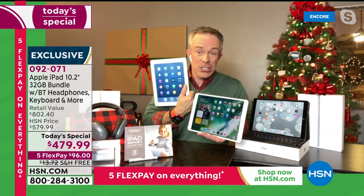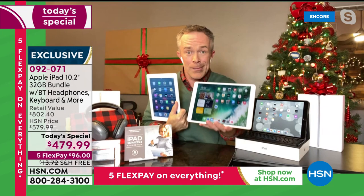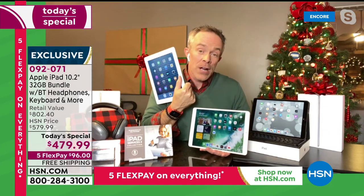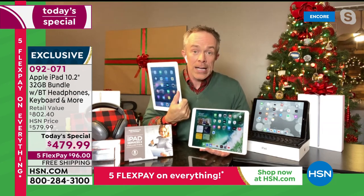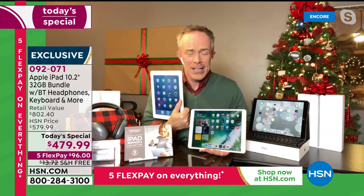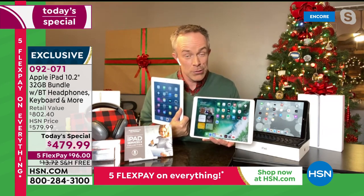Here's a perfect example — this is the second generation iPad. You can see the bigger bezel, 16 gigabytes of memory versus the 32 gigabytes you're getting. I've had it for nine years. It was an investment when I got it nine years ago, but I've used it for nine years and gotten my money's worth out of it. We've spent money on shoes and handbags and don't get nine years of use out of those.